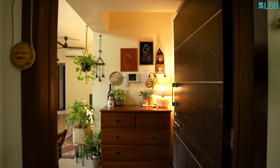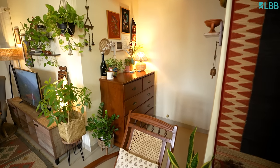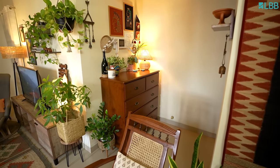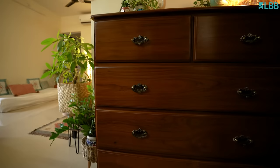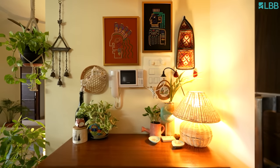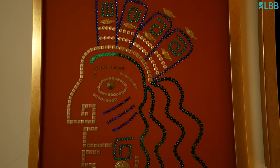As soon as you enter, you see this gorgeous colonial style storage unit which is the reason why most of my home looks clutter free. I did want this area to be just a functional corner because it has an intercom and a switchboard, but I still wanted to create an area of visual interest and that's why I have added some art pieces.